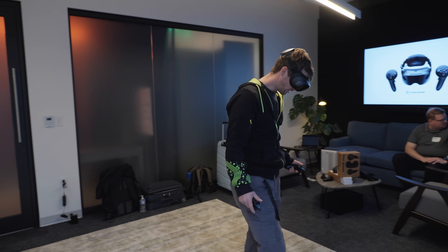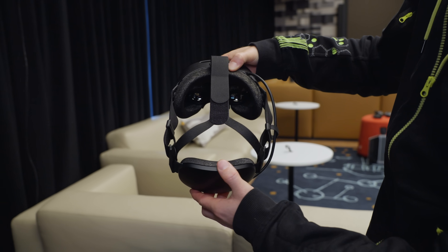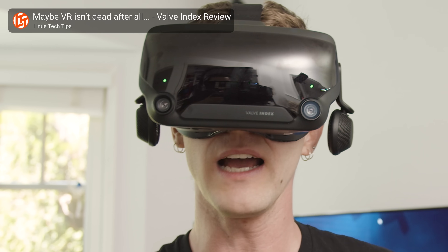In two words or less, this thing is impossibly good, and maybe more importantly, impossibly versatile. They managed to make it lighter, more comfortable, and higher fidelity than the OG Index for PC VR gaming.